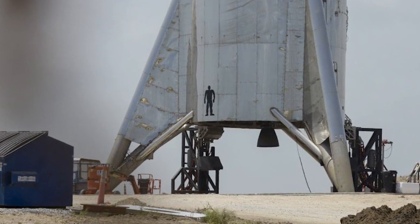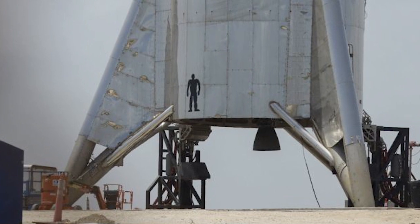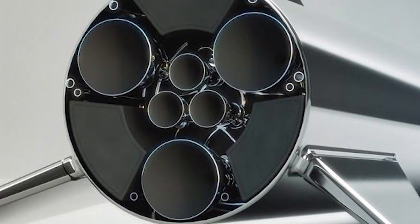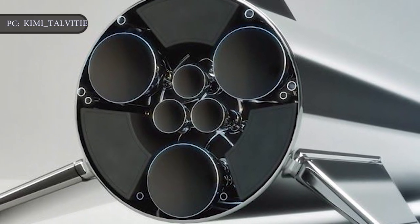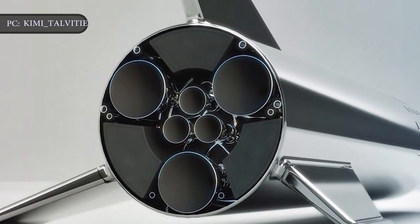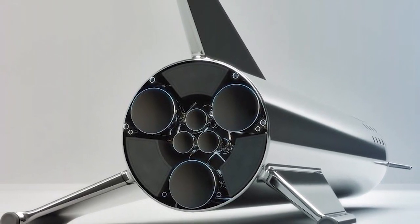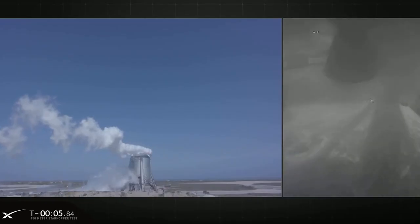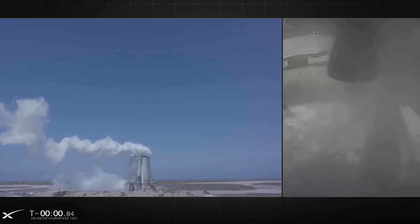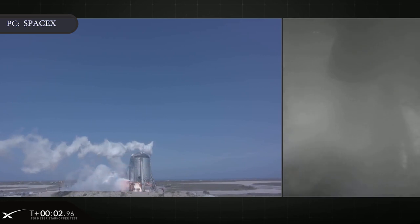This Starhopper has only been flying with one Raptor engine. Soon, SpaceX will add more engines to its test flights. The final Starship design calls for six Raptor engines — three optimized to work best in our planet's atmosphere at sea level, and the other three designed to work best in the vacuum of space. Starhopper lifted off at about 6:02 p.m. Eastern Time on Tuesday, or 5:02 p.m. local time, then landed about 57 seconds later.